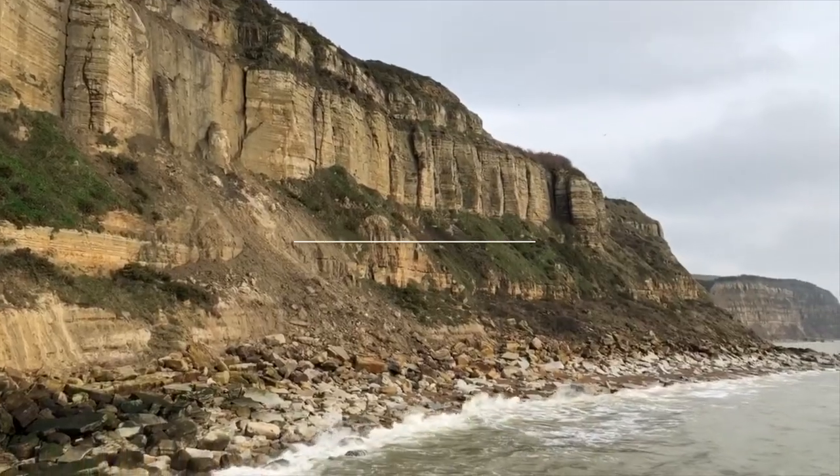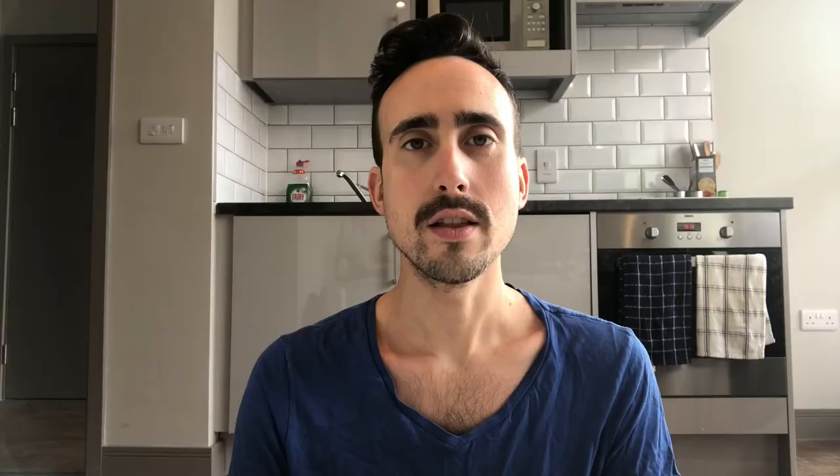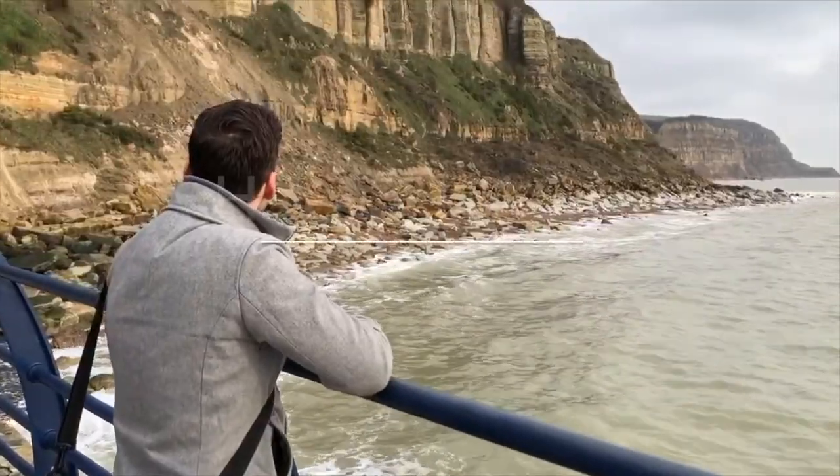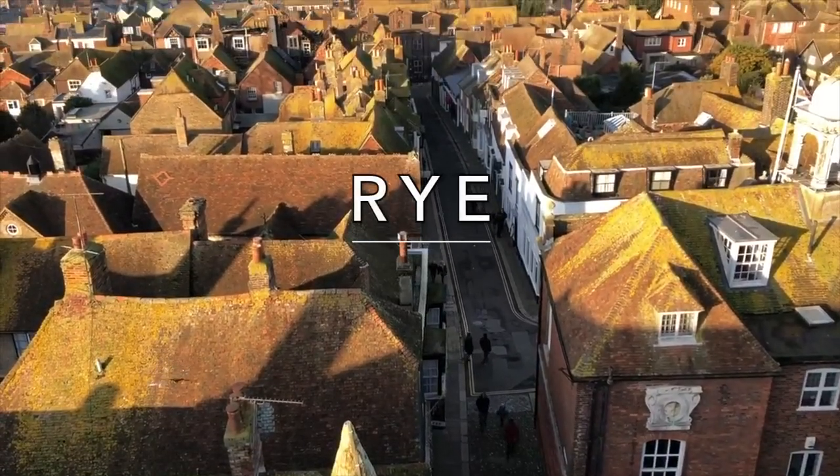In today's video, I wanted to highlight some of the charming cities and towns we've visited in the neighboring county of East Sussex since moving to the county of Kent over the past few months. The three spots I want to highlight today are Brighton, which was a weekend trip in and of itself, and Hastings and Rye, which were a day trip that we went on by train. So let's start with Brighton.